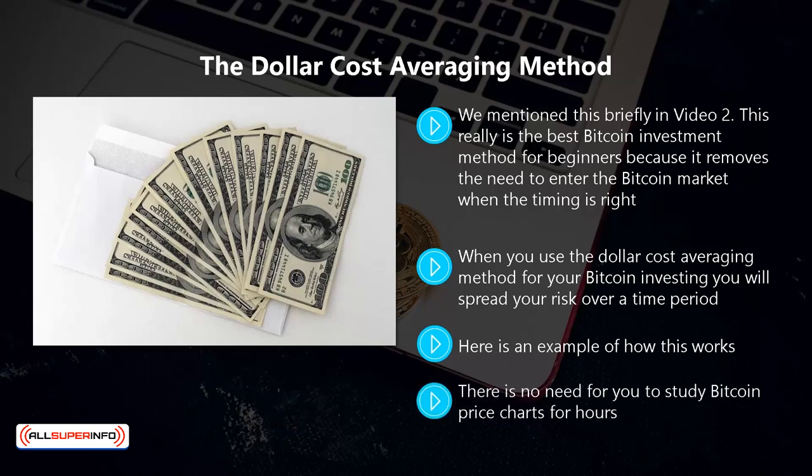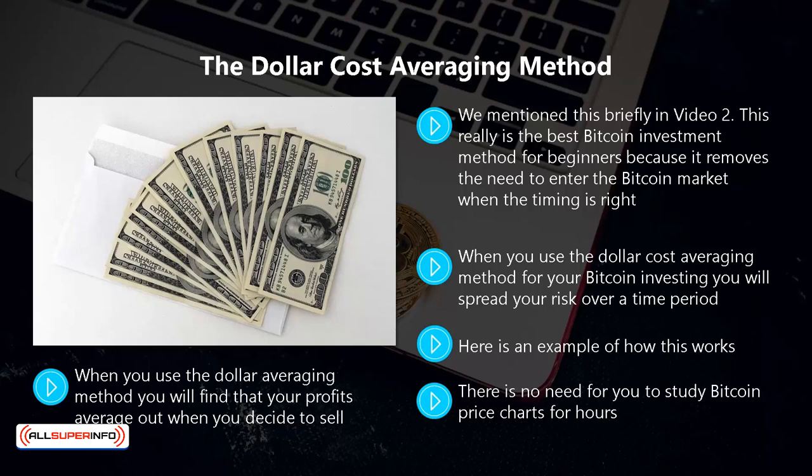There is no need for you to study bitcoin price charts for hours. All you need to do is have the discipline to make those one hundred dollar purchases every week. You don't have to wait around for the right price drops just to make your purchase. When you use the dollar averaging method you will find that your profits average out when you decide to sell. You might not achieve huge profits using this method, but if you sell when the bitcoin price is high then you will still make a good return.